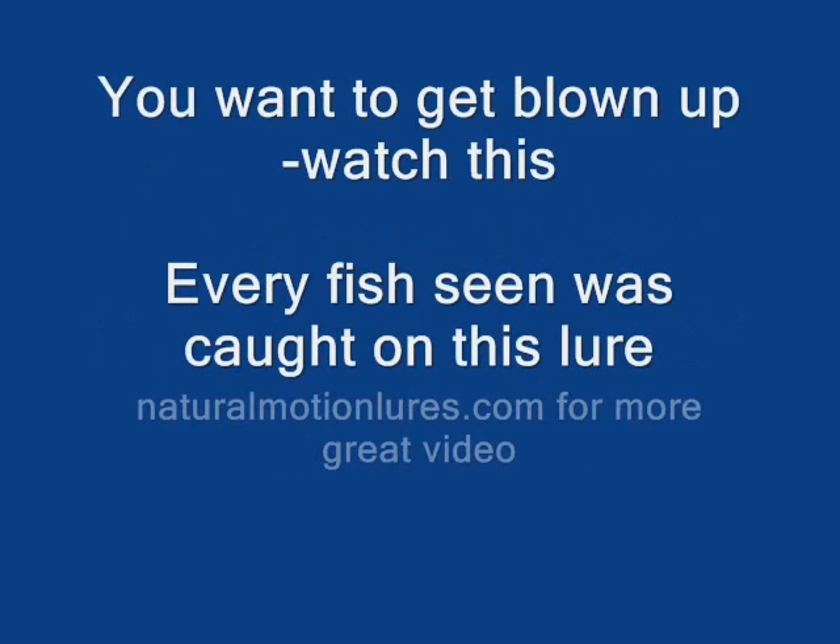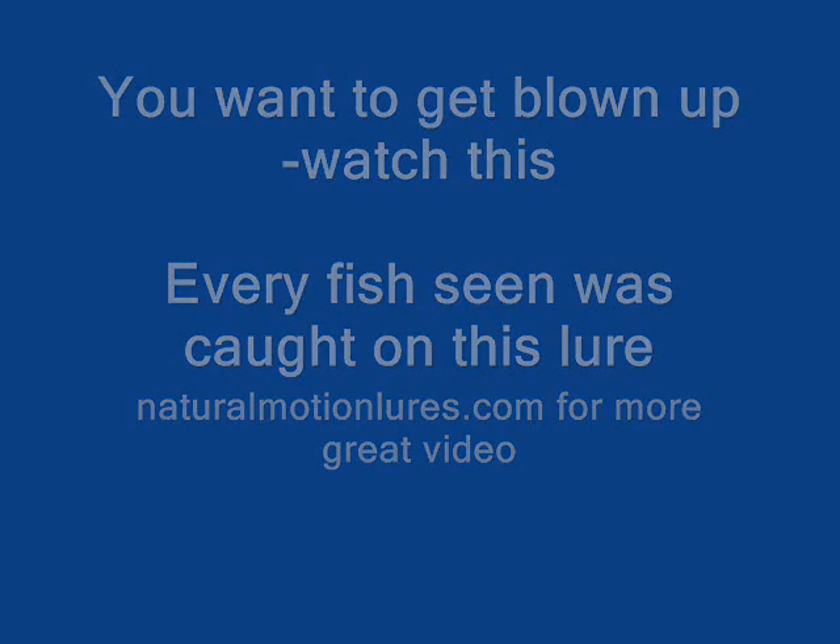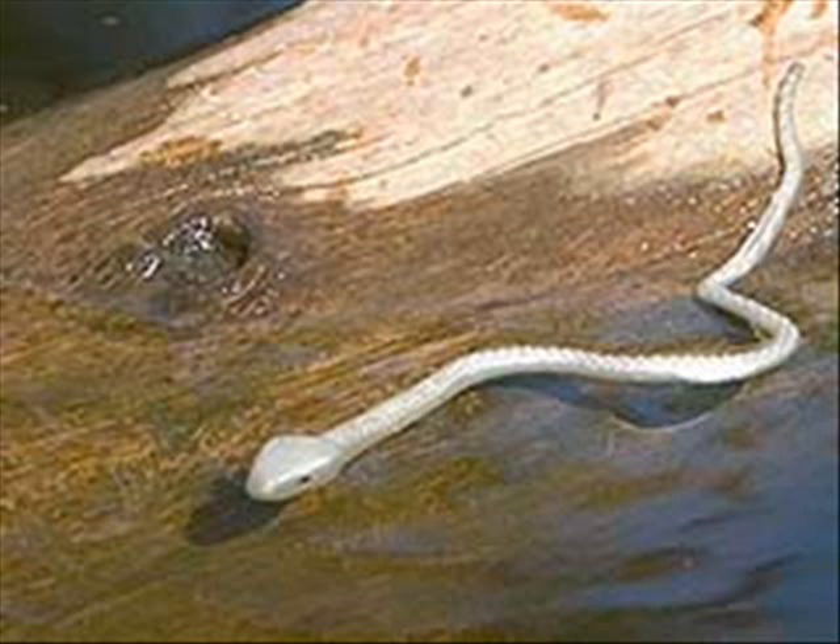This 11-inch floating topwater lure is almost indestructible. They stretch to three feet without rips, tears, or breaking. We've even had reports of fishermen catching 30, 40, 50 fish on the same snake.